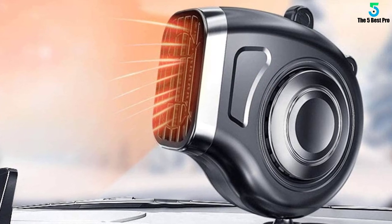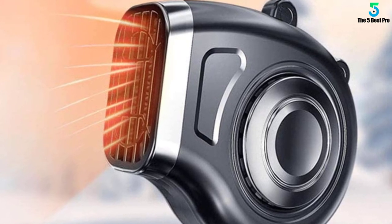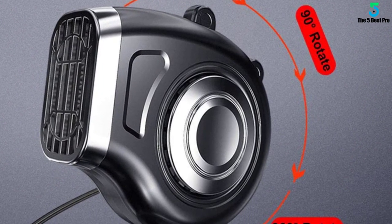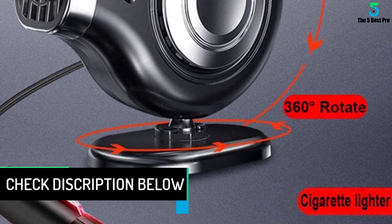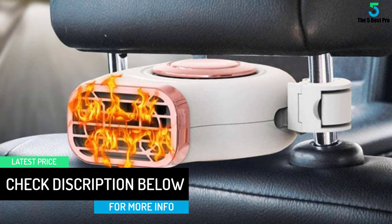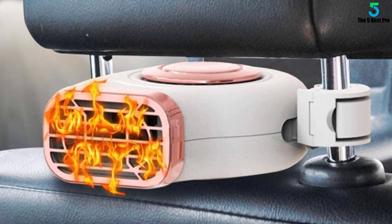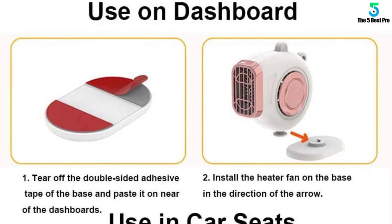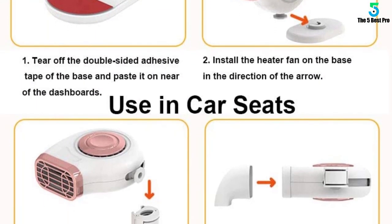The heater body can rotate 360 degrees and 90 degrees up and down, making it easy to control and directing warm air to wherever you want. Powered by the 12-volt cigarette lighter socket — simply plug in and turn on the switch. Small size with long transmitting distance and wide range, convenient to carry and energy saving with low consumption. Ideal for long trips or camping, and fits all 12-volt vehicles and cars including trucks.